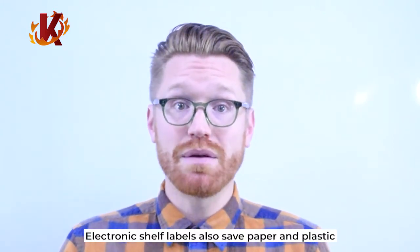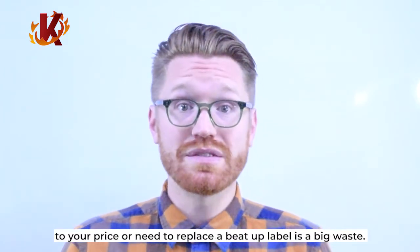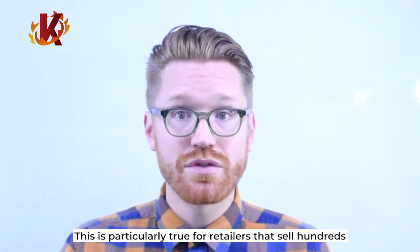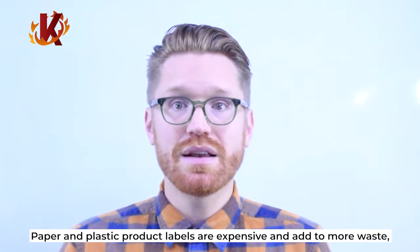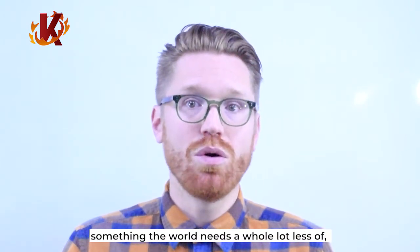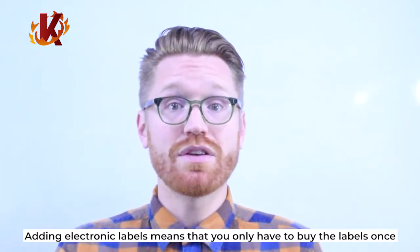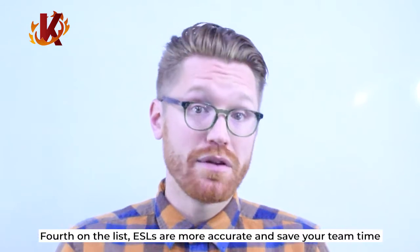Electronic shelf labels also save paper and plastic. Printing labels every time you make a change to your price or need to replace a worn label is a big waste. This is particularly true for retailers that sell hundreds or thousands of different products. Paper and plastic product labels are expensive and add to more waste — something the world needs a whole lot less of, especially from the retail sector. Adding electronic labels means that you only have to buy the labels once. Nothing is thrown out and prices are always up to date.